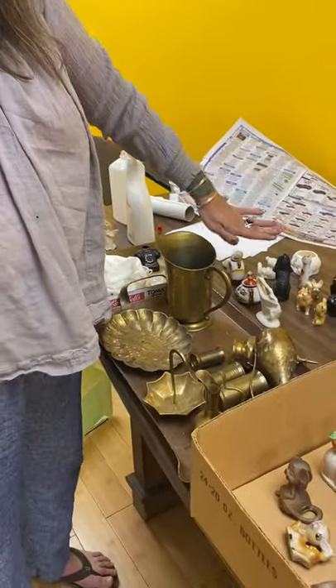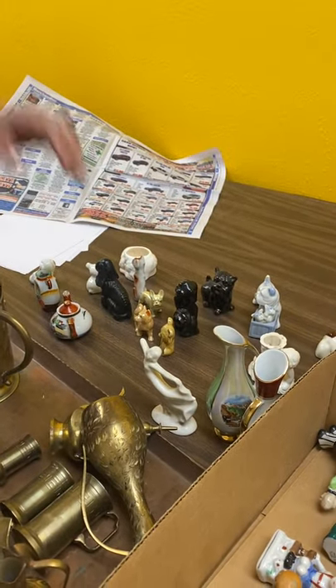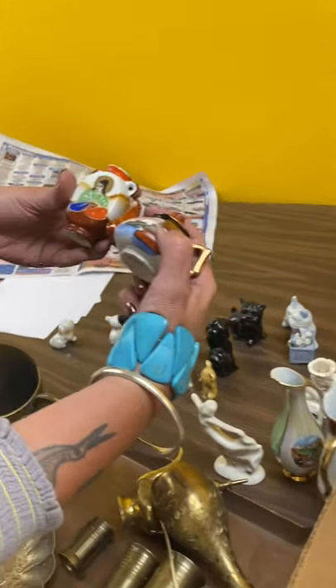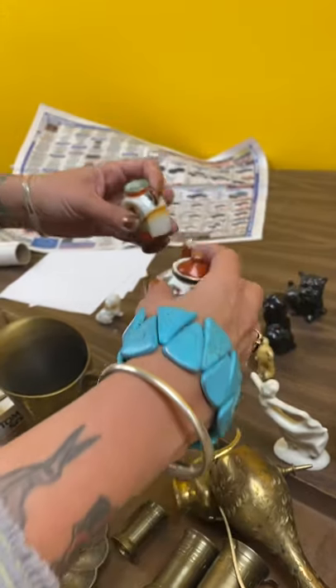Got this little lot of doggies here that I'm going to put all together in a lot. And then this cute little teapot and vase — I think this says Japan too, occupied. So that means it's from the 40s.